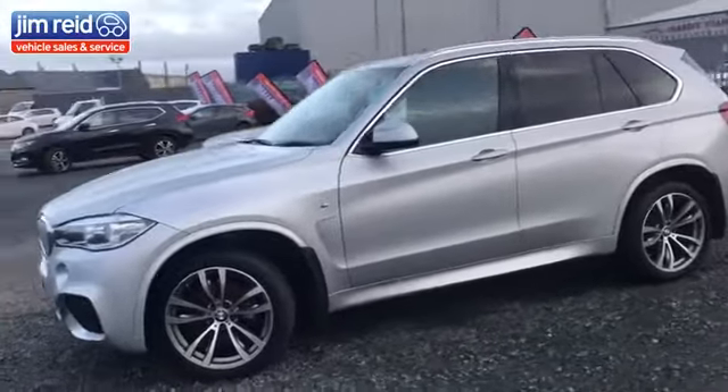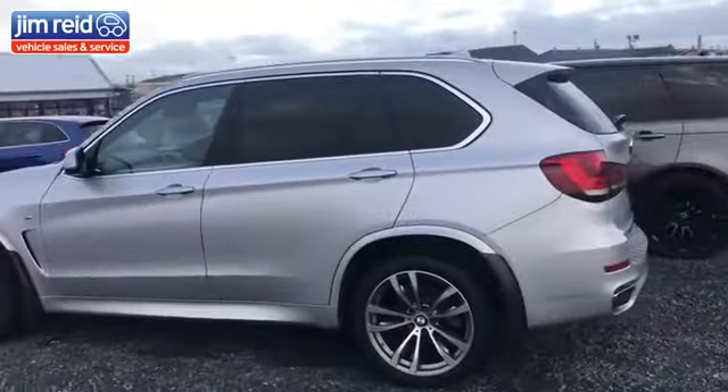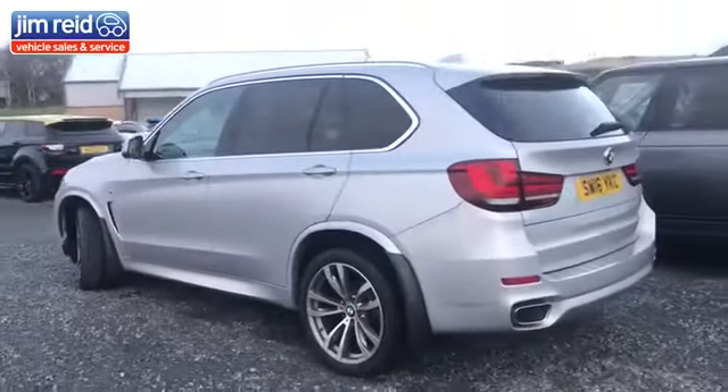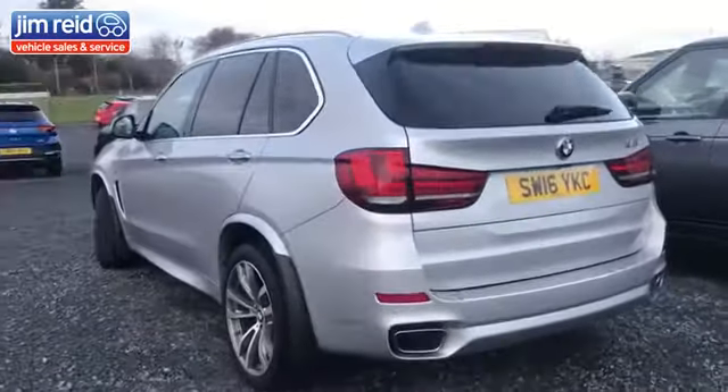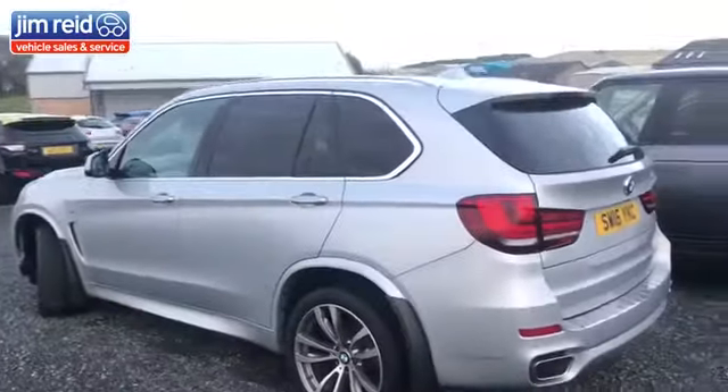The BMW X5 is finished in silver. The wheels are all unmarked, with new tyres just fitted 4,000 miles ago. It has rear parking sensors, front and rear tinted windows, reversing camera, front camera — it's got everything on it.